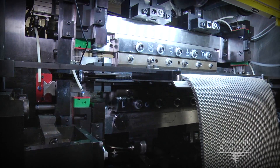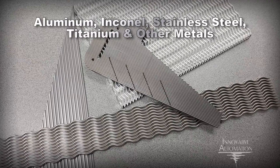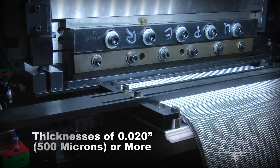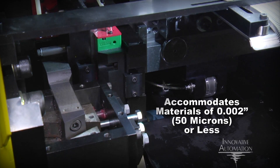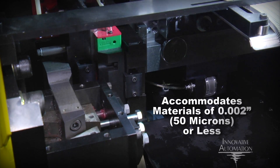The power of the fin press allows for the formation of aluminum, inconel, stainless steel, titanium, and other metals at thicknesses of 0.020 inches or more, while its advanced precision accommodates materials of 0.002 inches or less.